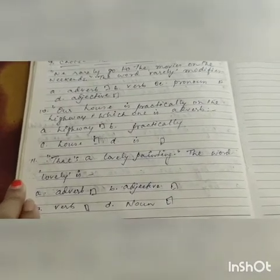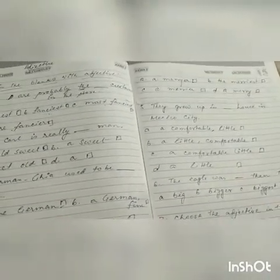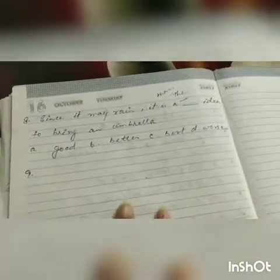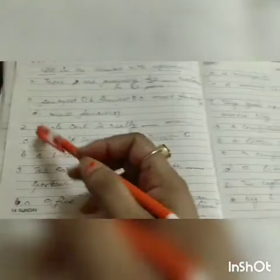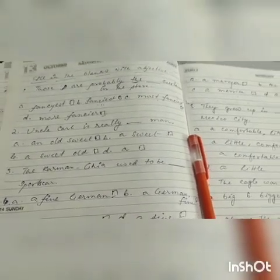You have to understand and do the answers. You can pause your video, write down in your copy, and send it to me today. If you can't see the line, you can zoom your video. Send me your answers in the comment box. You can send just the option numbers — for example, number 1: A, number 2: B, number 3: C, like this way. Thank you so much, keep watching my videos, have a nice day, and wait for the next video. Thank you so much. Bye-bye.